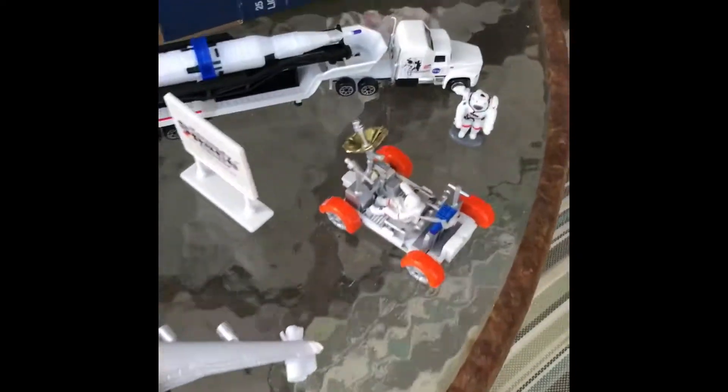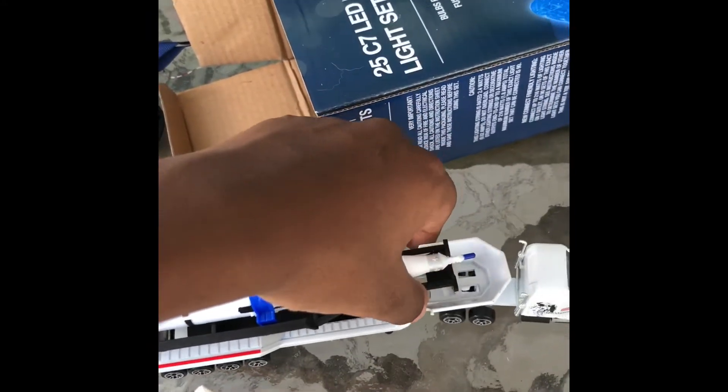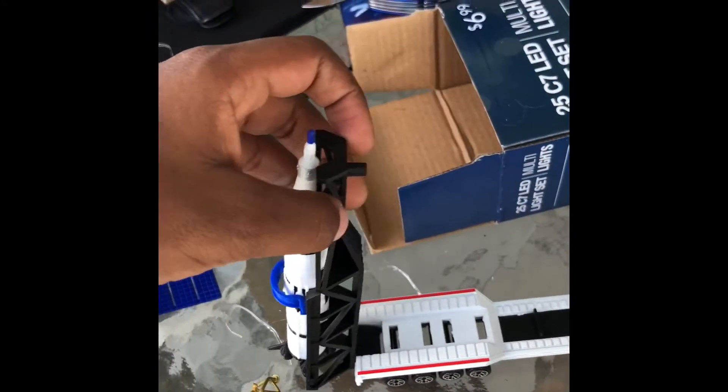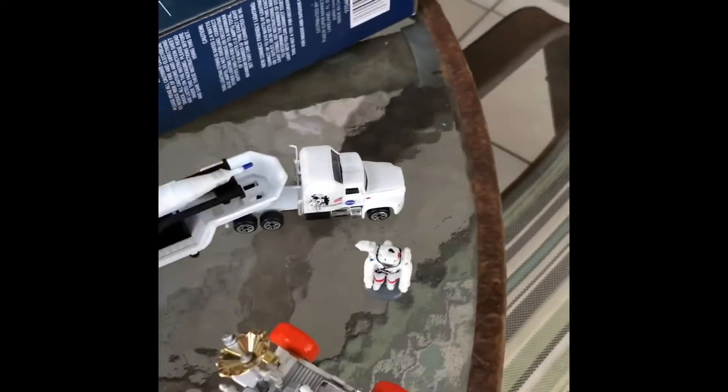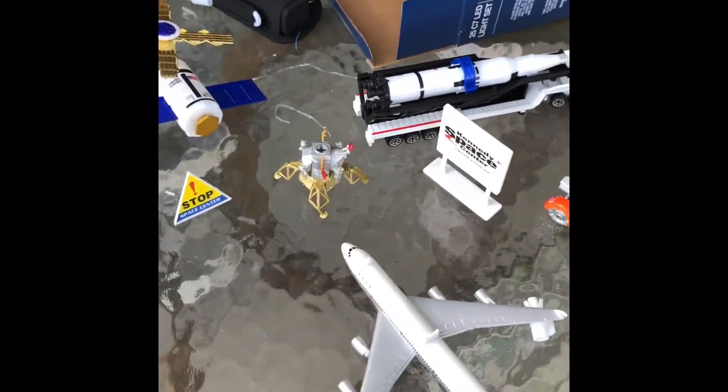Oh and this truck is pretty cool — you can lift that up and take the rocket off. Just take that blue thing off right there. I think that's about everything. Thanks a lot!